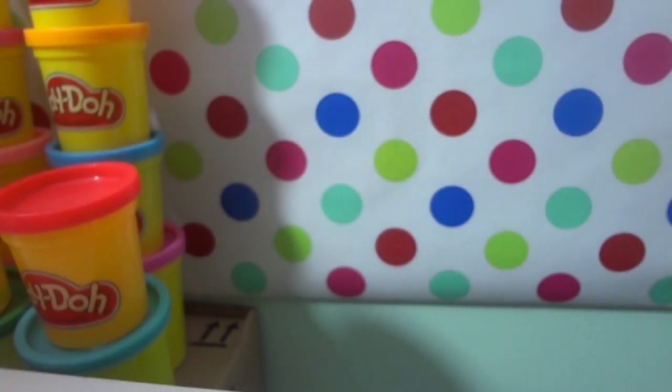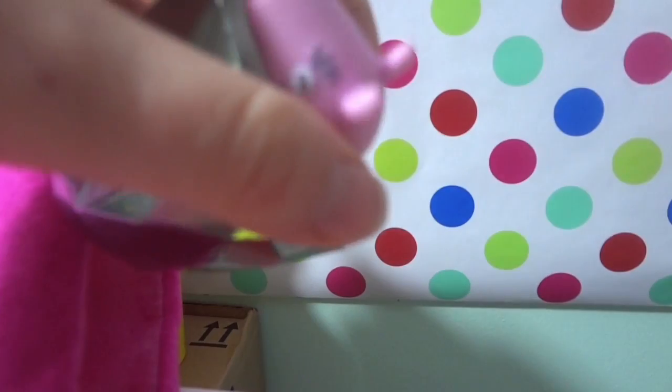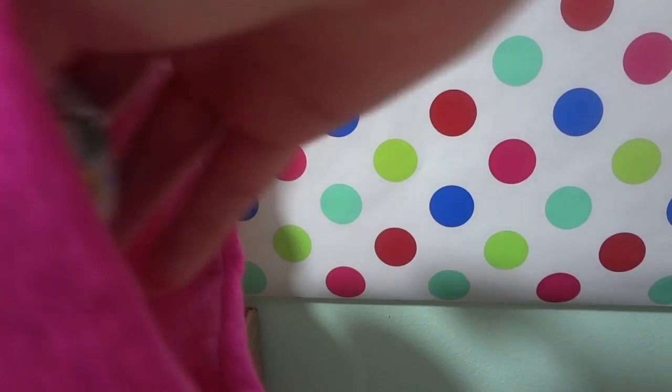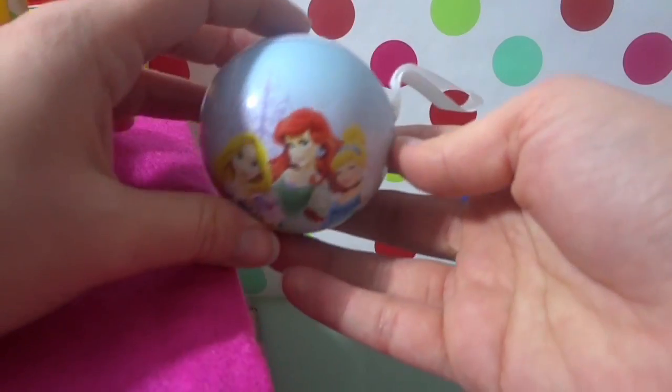There was a surprise egg in the stocking and it has Minnie Mouse stickers. Guys, we're getting a lot of stickers! We've got this shiny egg and it's Mama Pig from Peppa Pig! We have one more thing — it's a Disney princess surprise ornament.